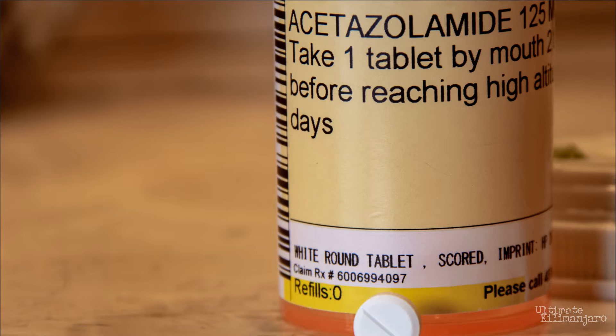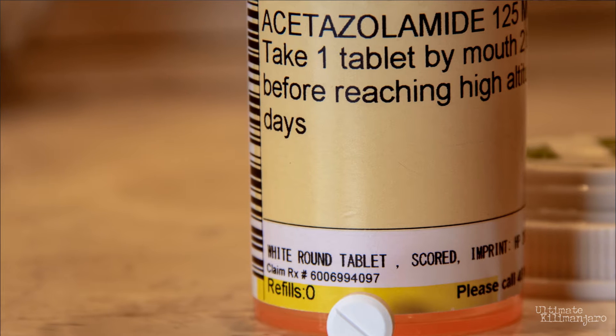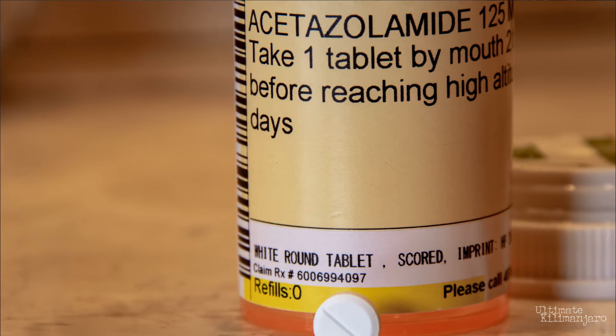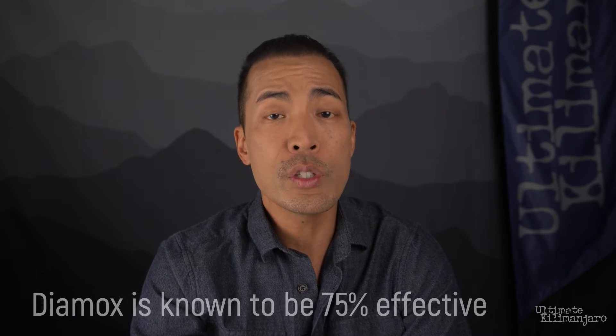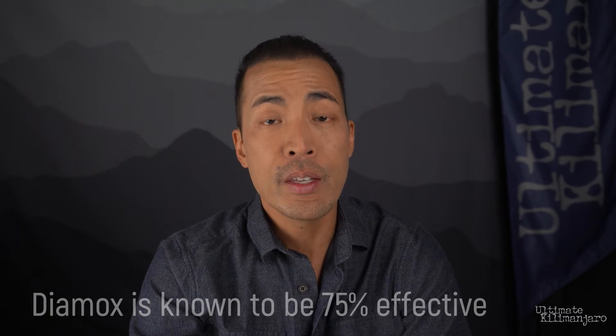The standard dosage is 125 to 250 milligrams every 12 hours, or 500 milligrams daily. For best results, it should be started 24 hours before your climb and continued throughout the expedition. Diamox is known to be 75% effective in preventing AMS. If you plan on using Diamox, it's good to take a pill at home to test its side effects, so you'll have an idea how your body responds to it at sea level.